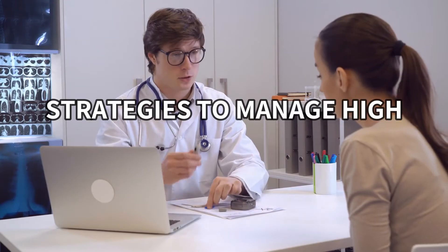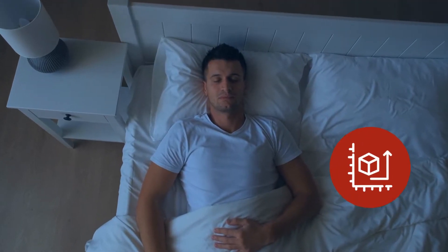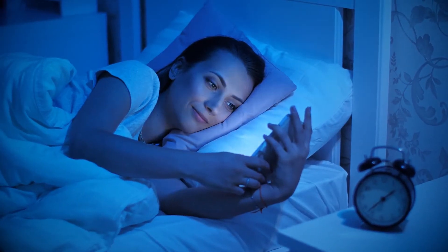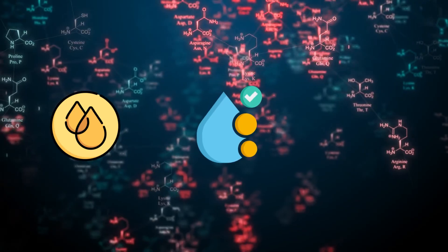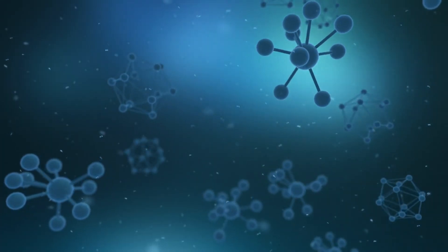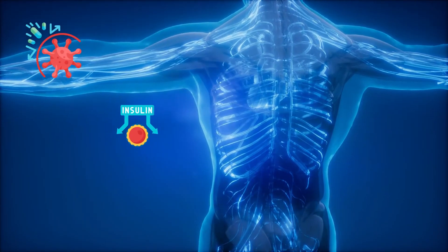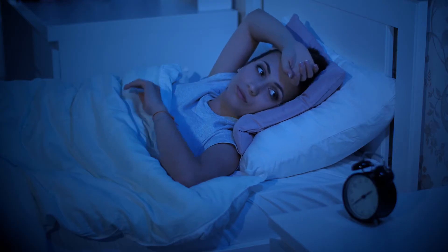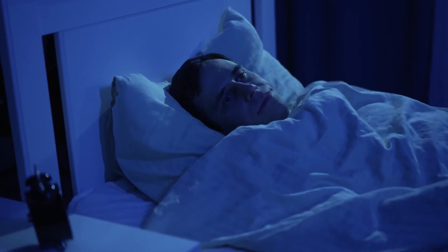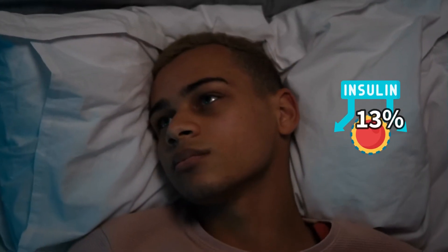Now let's talk about some effective strategies to manage high morning blood sugar. Number 1: Follow a Proper Sleep Schedule. Sleep schedule and blood sugar levels are closely related. High blood sugar levels can disrupt sleep, and disrupted sleep patterns can cause abnormal blood sugar spikes in the morning. When you don't get enough sleep, your body releases more stress hormones like cortisol. These hormones stimulate the breakdown of stored fat, causing the levels of free fatty acids to increase in your blood. These fatty acids interfere with insulin's ability to unlock cells and let glucose enter for energy, creating a state of insulin resistance. Studies show that even one sleepless night can significantly affect your body's ability to use insulin effectively. One study shows that sleep deprivation increases levels of free fatty acids in the blood by up to 30%, lowering insulin sensitivity by up to 13%.